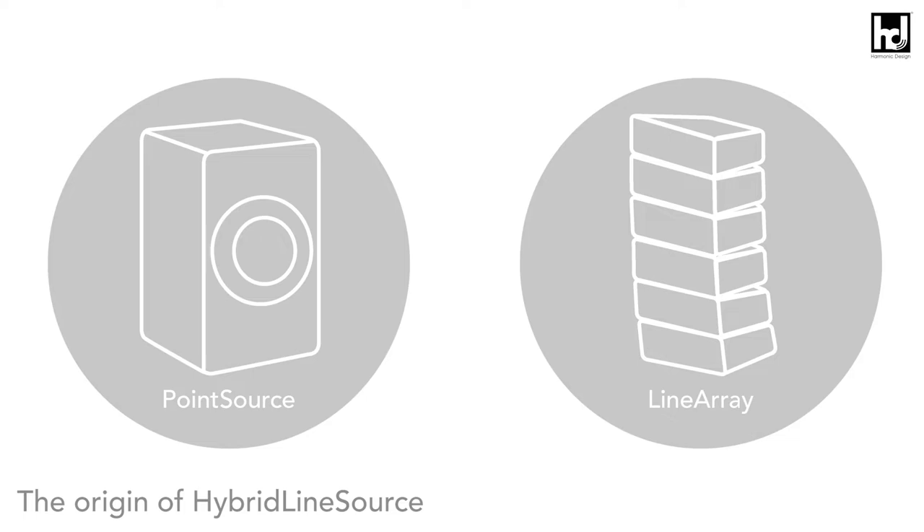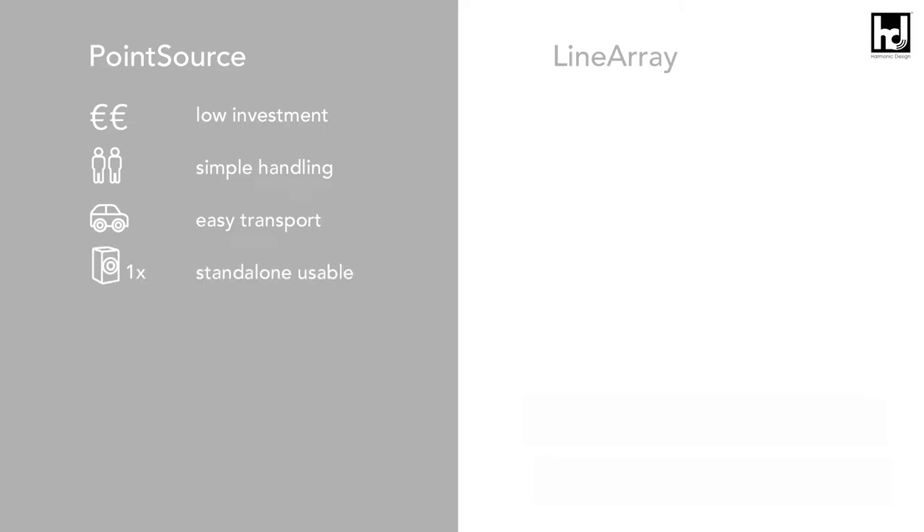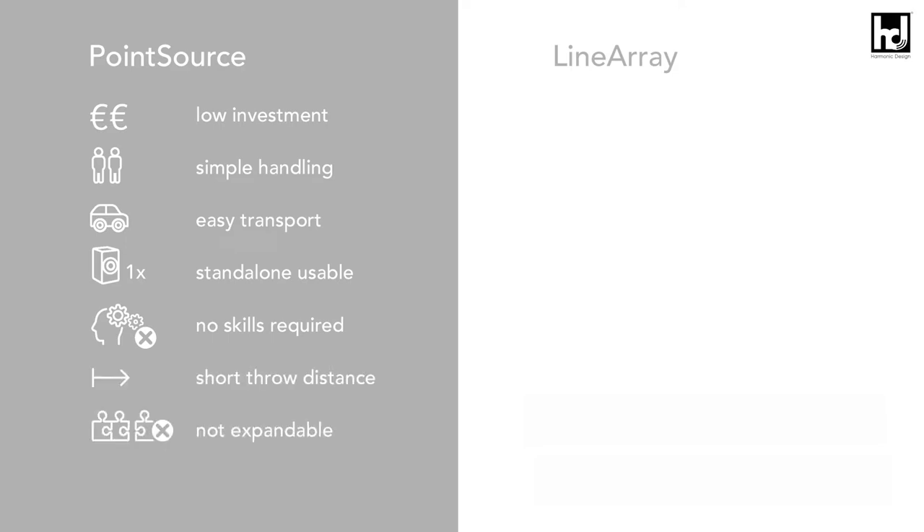It makes use of the advantages of both a horn-loaded point sound source and array-capable line sources. A point source requires only a manageable budget and is comparatively easy to transport and set up — one doesn't need a complex simulation program to operate it. But due to the short throw range, it can only fill small to medium sized audience areas with satisfactory sound.